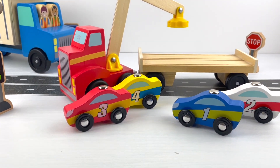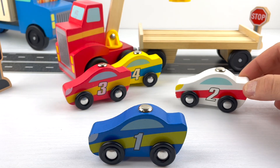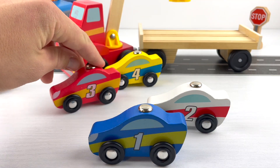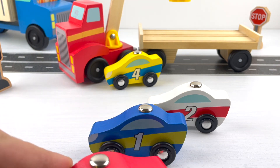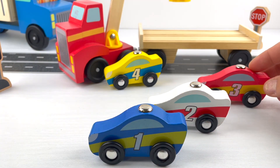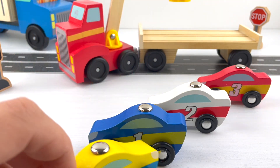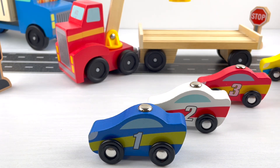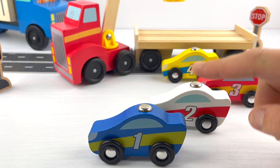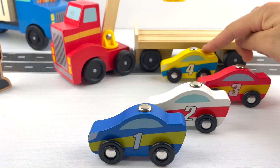Let's sort the cars in the right order: one, two, car number three, and car number four. These are four race cars: blue, white, red, and yellow.